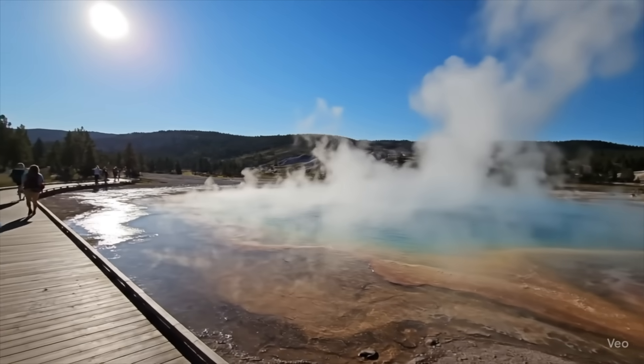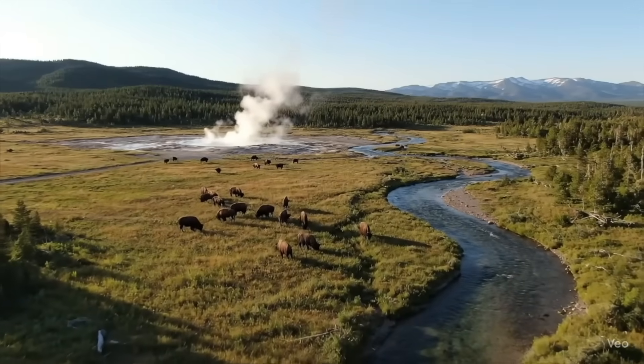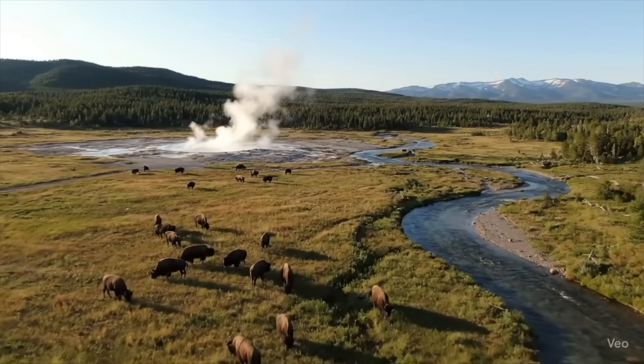So where does that leave us? On one hand, you have the very real and very active geological system beneath Yellowstone — one that scientists are trying to fully understand. On the other, you have a web of unverified claims about hidden tunnels, secret entrances, and underground links to military installations hundreds of miles away. Some of what I've shared is solid fact backed by USGS data and decades of geological research. The rest is speculation — stories that might never be proven or disproven, but they keep the imagination running. You can visit Yellowstone and be in awe of its beauty while still wondering what lies beneath your feet.